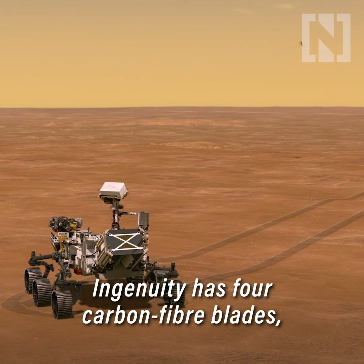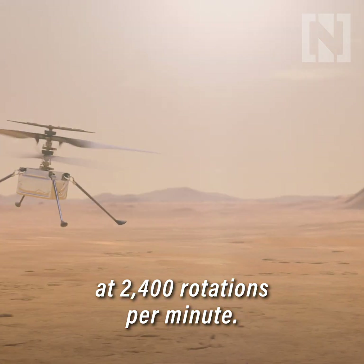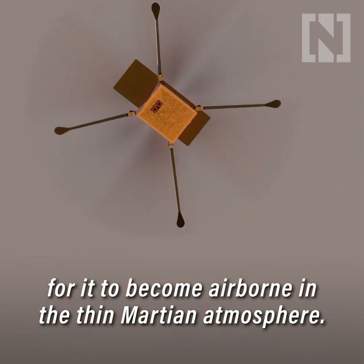Ingenuity has four carbon fibre blades arranged in two rotors that spin in opposite directions at 2,400 rotations per minute. That high speed will help generate enough lift for it to become airborne in the thin Martian atmosphere.